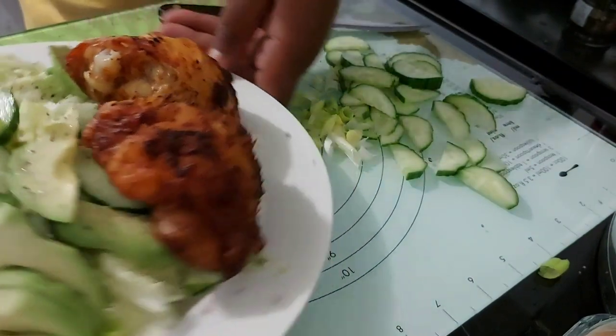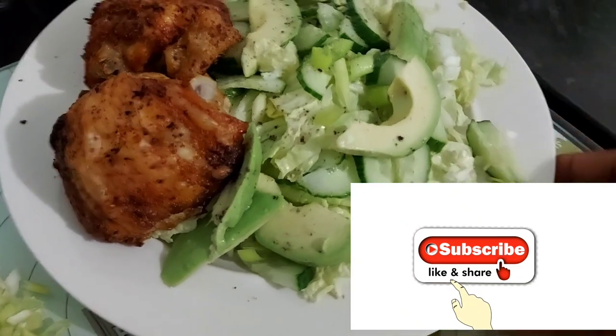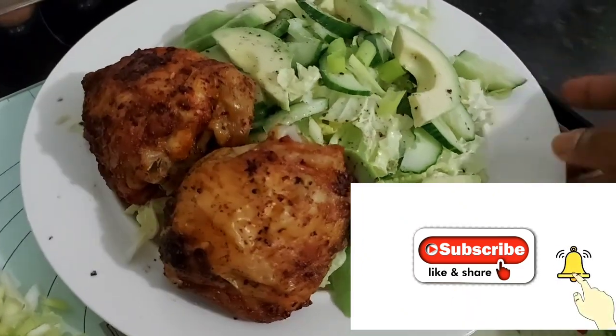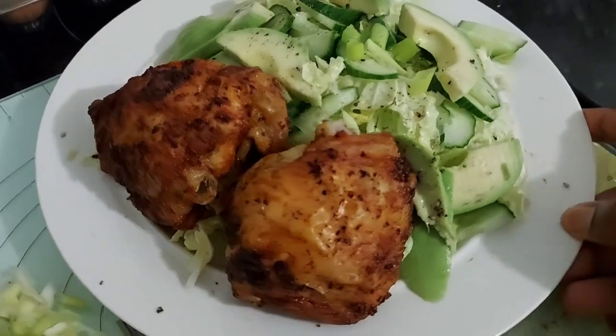This is what my food looks like. If you liked this video, don't forget to click on that like button, subscribe to my channel and help it grow. I appreciate you watching till the end. Until next time, this is Lindy — bye!